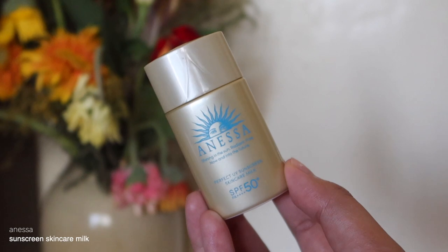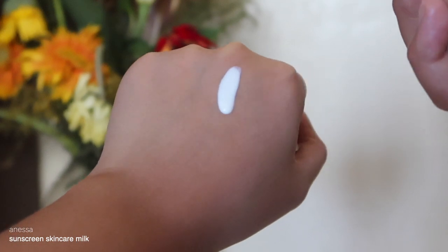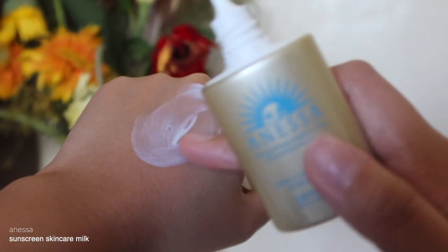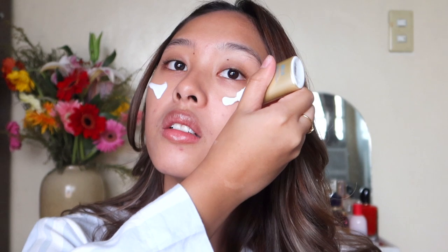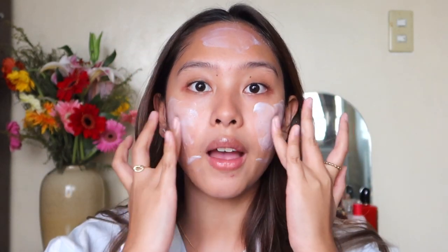Do you see that instant glow just with the moisturizer? Next step is sunscreen. I've been using the Anessa Perfect UV Sunscreen Skincare Milk — it has SPF 50+ PA++++. It was actually my first time using this on my graduation day and I loved it because it already acted as my primer. This doesn't have any white cast and blends so fast. Don't forget your sunscreen because it's going to be very hot on graduation day!